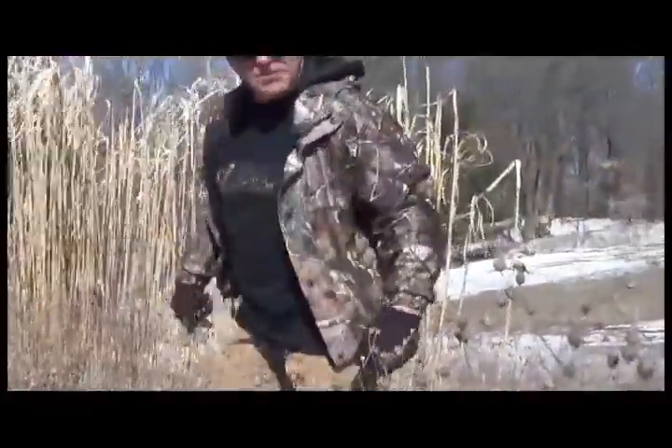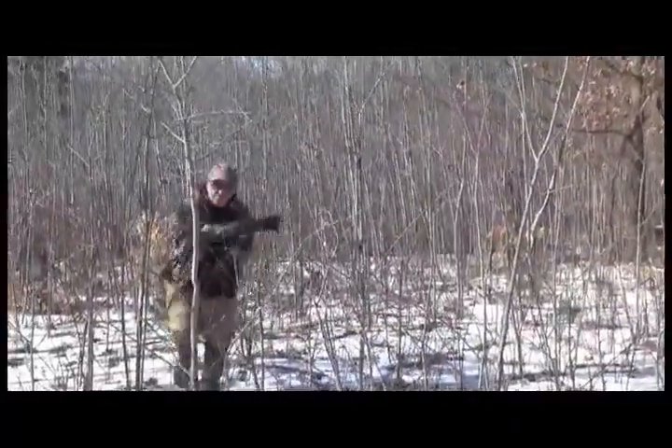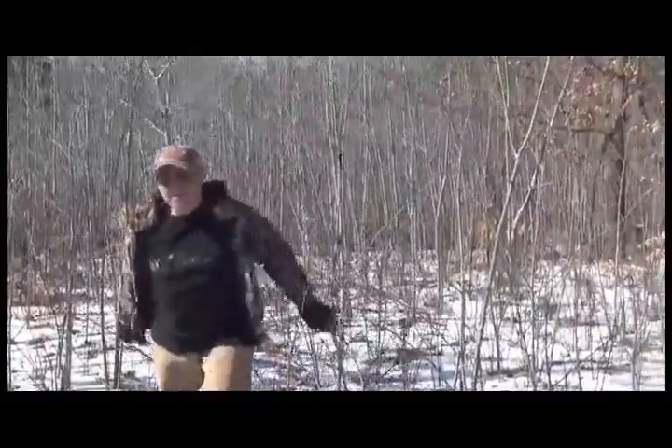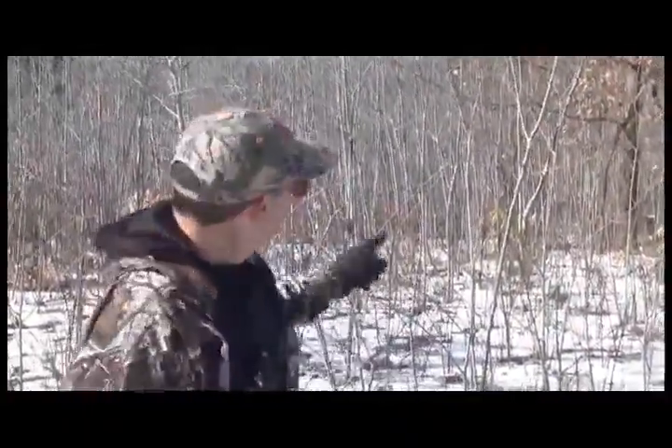Do you have diverse habitat on your property to hold more bucks? You've got to have some of this. Do you have diverse habitat like this in your property? You really need to, and it needs to be in the right place.